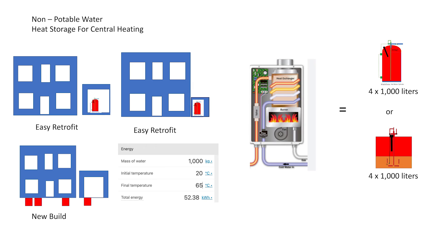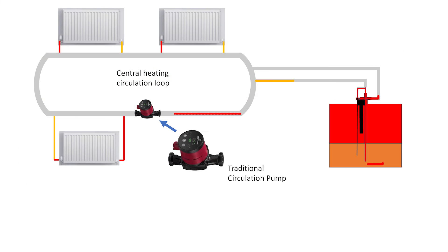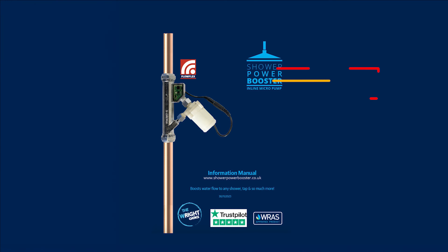4,000 litres of storage makes a gas boiler in a home redundant. Any time in a 24-hour period, this hot water can be fed into any hot water central heating system. Buy the pumps and controls needed to reduce or eliminate the need for gas or oil boilers in homes through Wright Solar Limited.